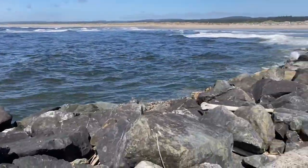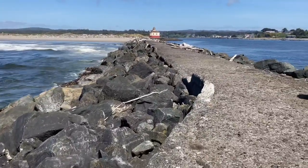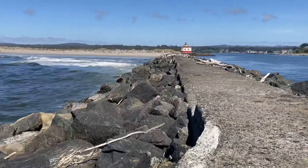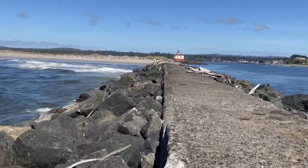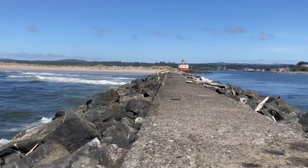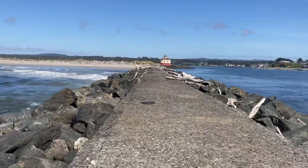The Oregon coast is especially known for sneaker waves. So if you come out on the jetty and it's anywhere even close to high tide, just be very careful — and especially if you see the ground wet, you should assume the waves will crash up there still.